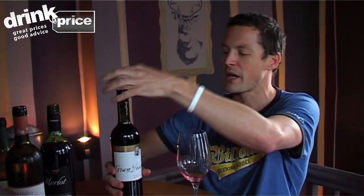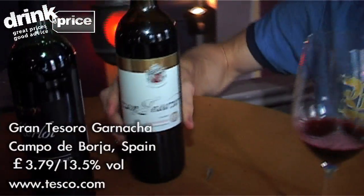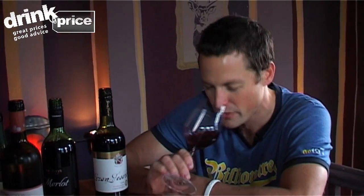This is probably the pick of the lot. This is from Tesco — this is a Gran Torosso Garnacha. It's £3.79. And this has been doing the rounds with a lot of wine bloggers and wine reporters saying this is one of the best budget wines on the market at the minute. And at £3.79, you can't argue. Lots of nice sort of foresty, bubblegum-y fruit.